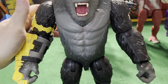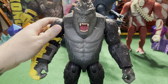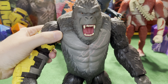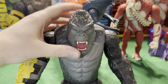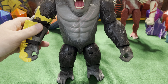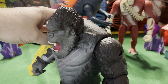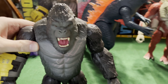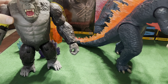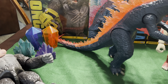He's got the same articulation, basically, as the smaller figure — shoulder in and out, rotation. It's kind of hard to do with one hand, but you get the idea. The articulation's the same. He looks pretty cool. I kind of wish his mouth was articulated, but that's all right. Let's put him over here and take a look at Godzilla.